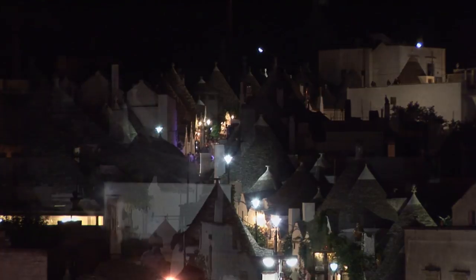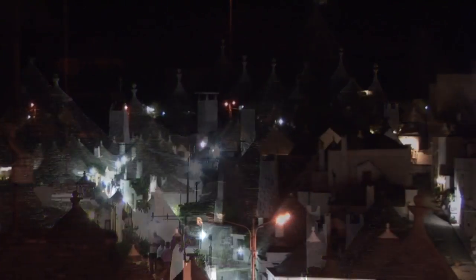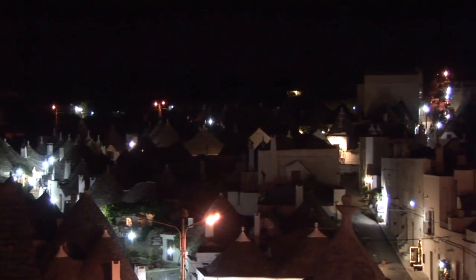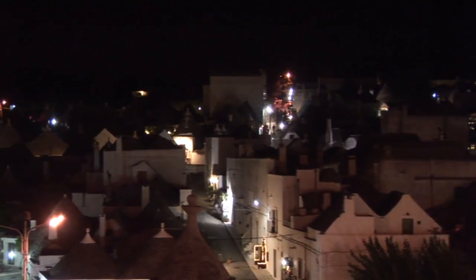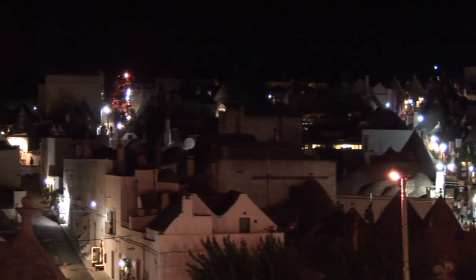In the capital of the Trulli, the two main districts of the historic town are completely made up of Trulli, grouped together and lined along the steep winding streets that climb up the hill.